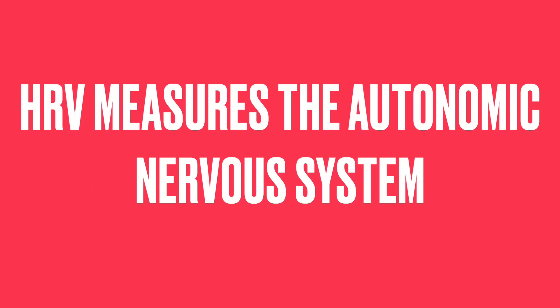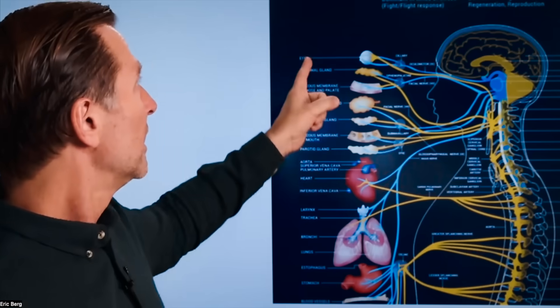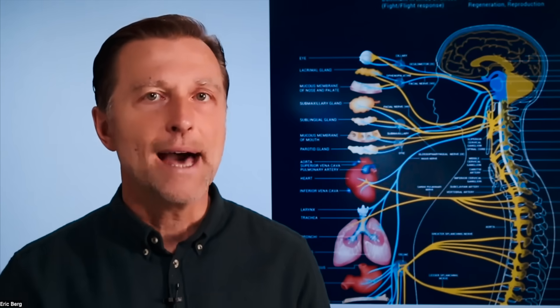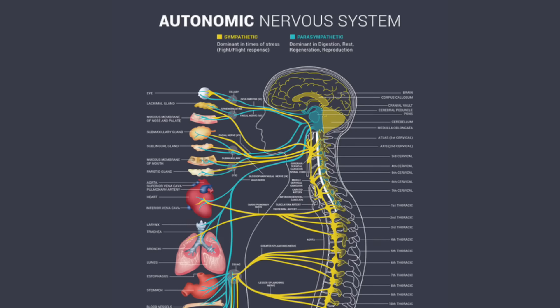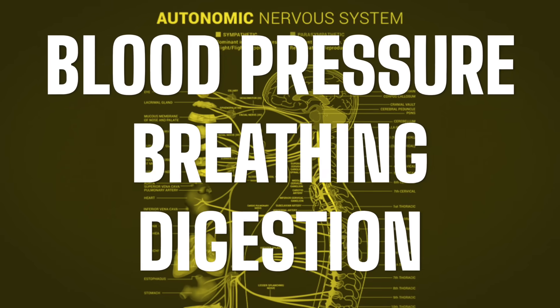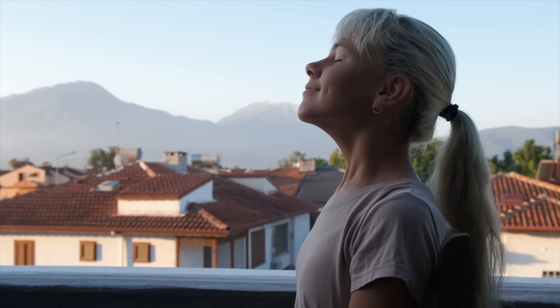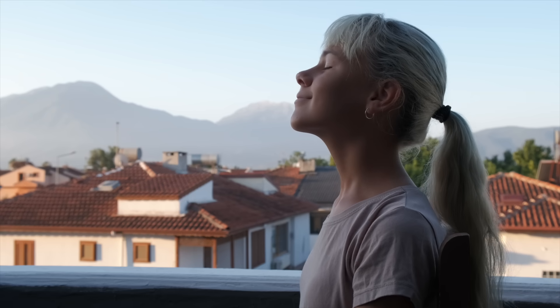Heart rate variability measures the autonomic nervous system. The autonomic nervous system is the system that works automatically — you don't think about it, it's involuntary. This includes blood pressure, breathing, and digestion. You can control your breathing consciously, but if you forget about it, you'll still keep breathing — so there's an involuntary component to it.